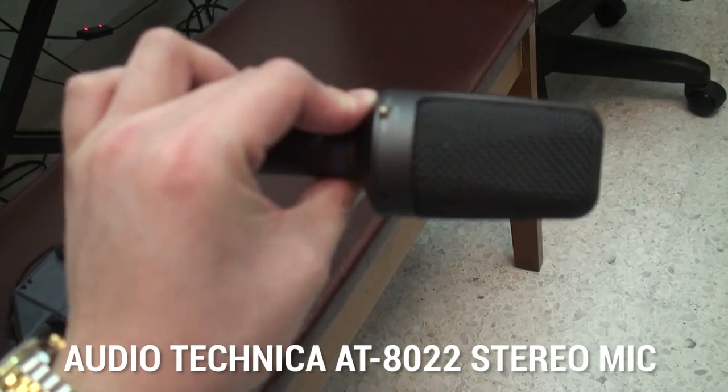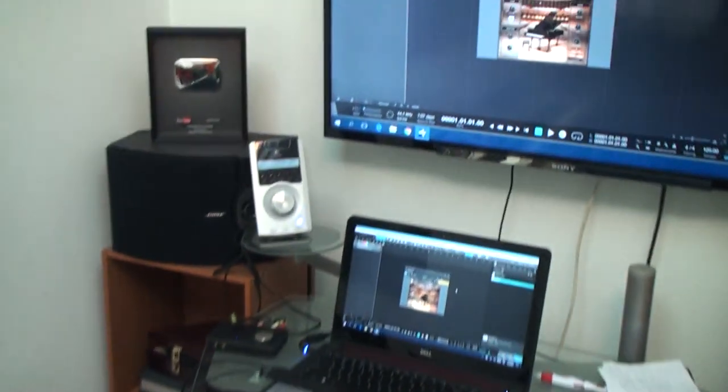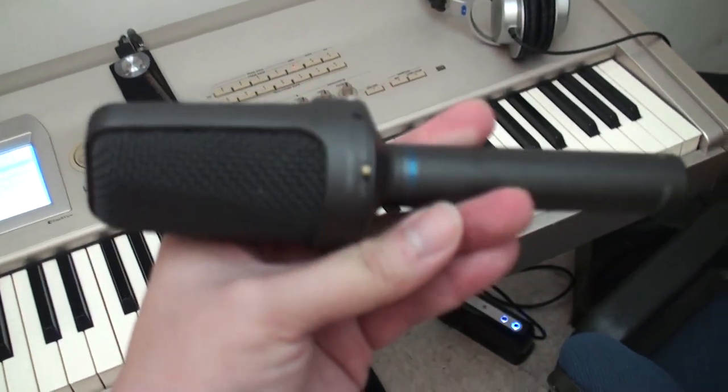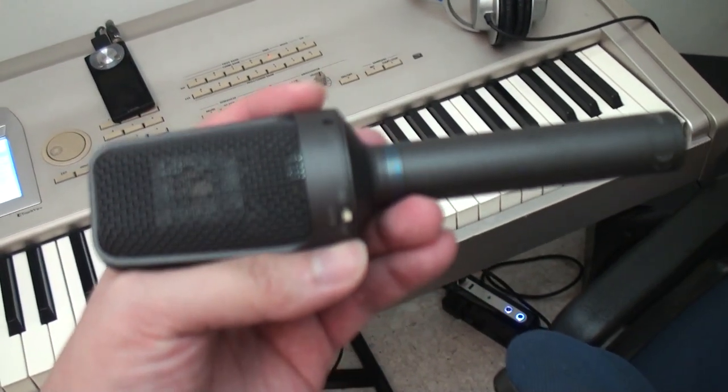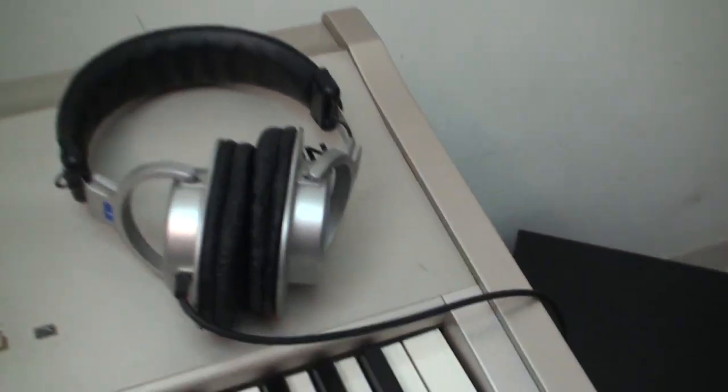About a year later I received my 100,000 subscriber award from YouTube. Let me show you the award first. YouTube actually gave me about $600 worth of gift cards. So I bought this microphone, I bought a mic stand, and I got myself these headphones as well.